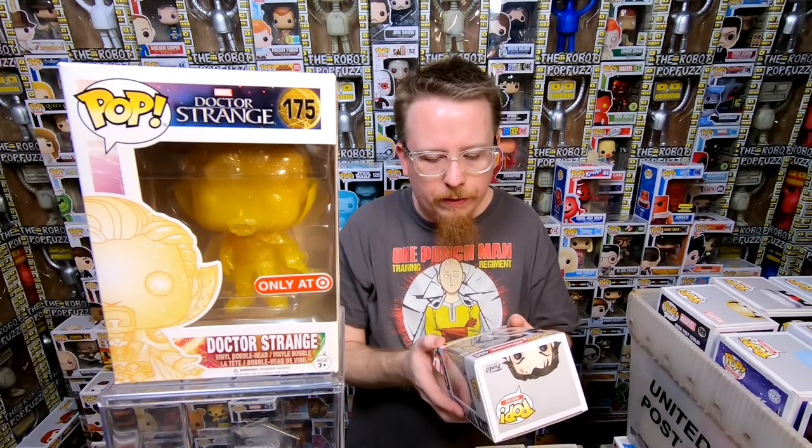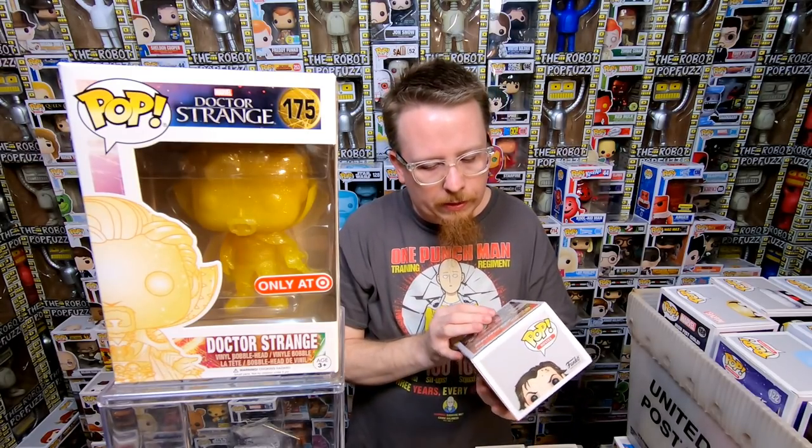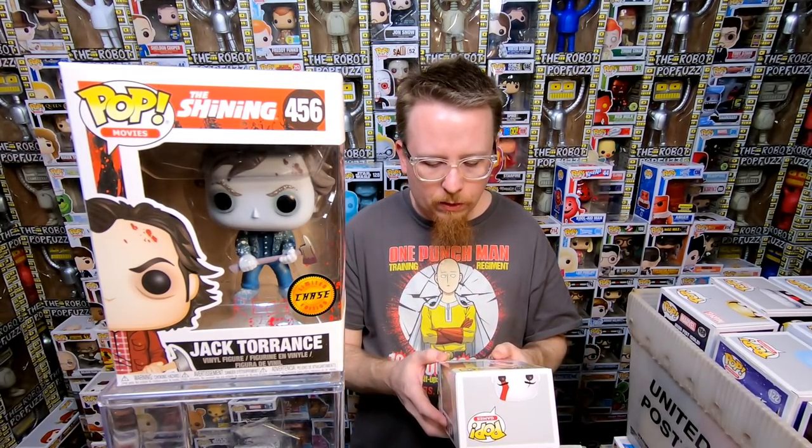We have the Chase Jack Torrance — I don't think I have this one yet, or at least I don't remember. If I don't have it, I'm definitely keeping it. I buy all these giant collections and sometimes there's just so much stuff I don't remember. I think I don't have it though, so I'm actually really happy to get that. We have the New York Comic Con 2015 God of War Kratos — really awesome looking pop. I do have that one already though, so I'm sure someone will want it.